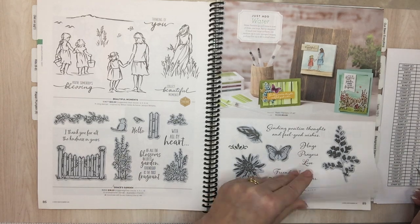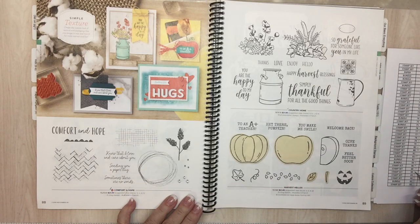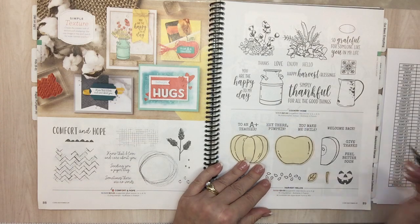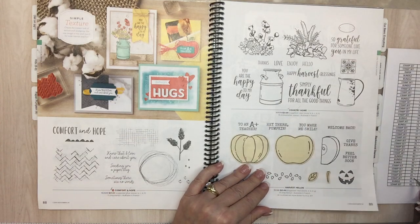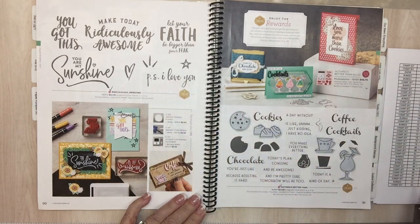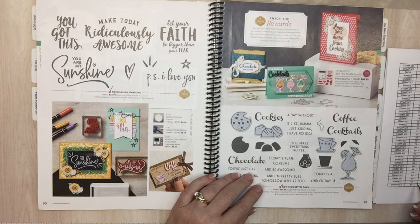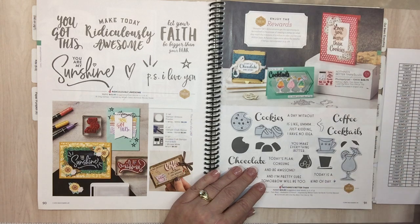Page 88: Comfort and Hope is going. Page 89: Country Home — that one had a good run. Page 90: Ridiculously Awesome. Page 91: Nothing Better Than — just the bundle is going away, not everything. So the bundle is going away but you can still get it separately. Get it while it's bundled and save your 10%. Page 93: Special Someone is going.